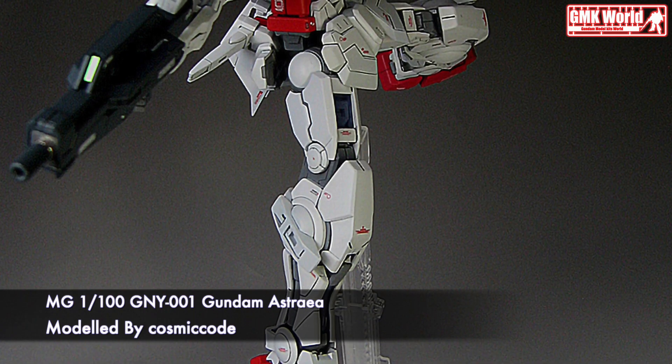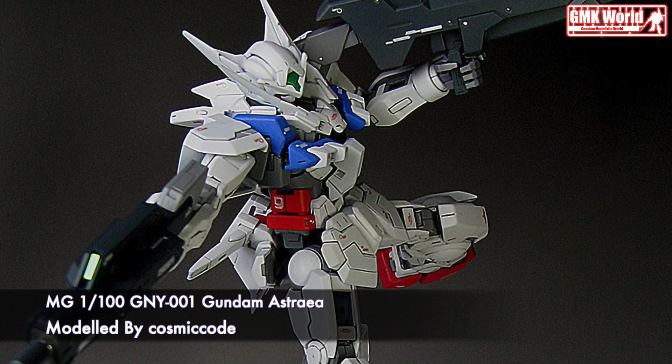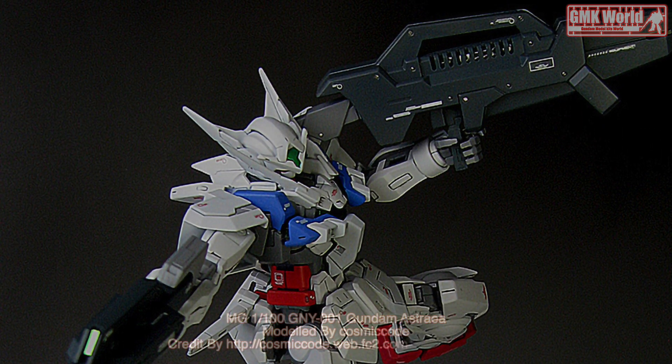Finally, this is MG-1100 NI-001 Gundam Astria, custom build by Cosmicode. For more information, go to http://Cosmicode.web.fc2.com/ishaoshi.html.